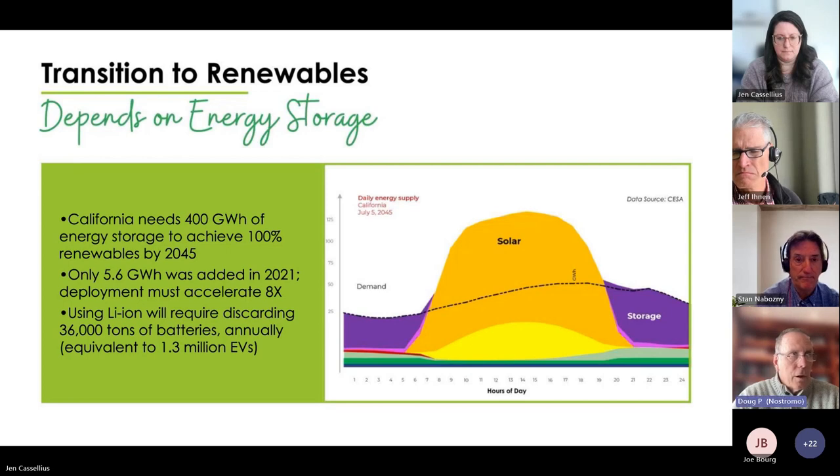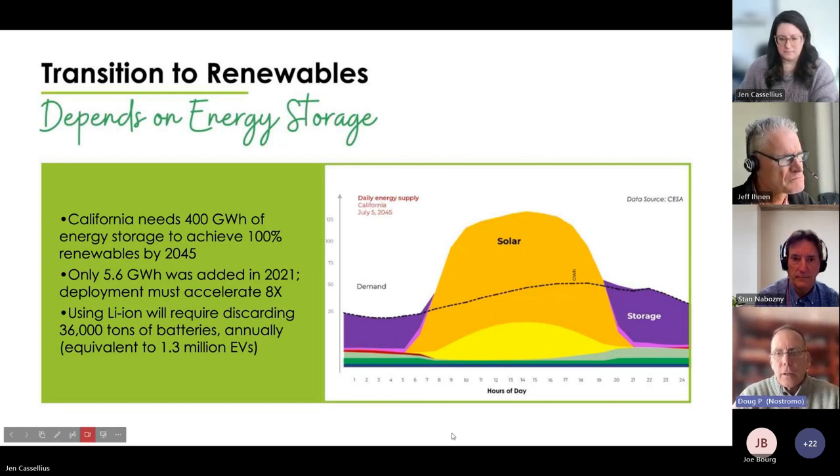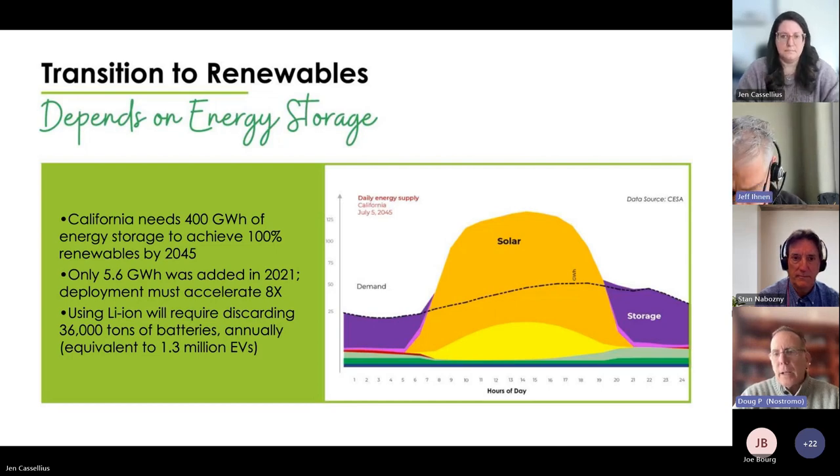Just as the transition from incandescent to fluorescent lighting brought the challenge of mercury disposal — and those decisions had real environmental consequences — we must make responsible decisions as we reshape the grid and its infrastructure. The question is: are we just kicking the can down the road for another environmental crisis, or are we making wise decisions with the options currently available to us?